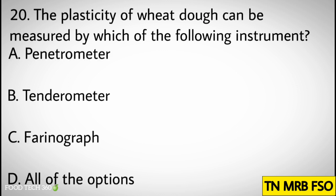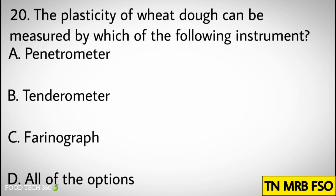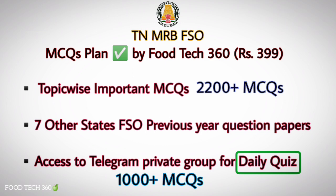Question number twenty: The plasticity of wheat dough can be measured by which of the following instruments? Options: A) Penetrometer, B) Tendrometer, C) Farinograph, D) All of the options. Correct answer: C) Farinograph.